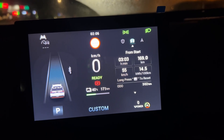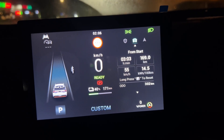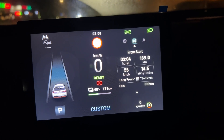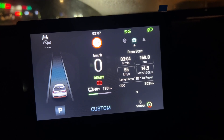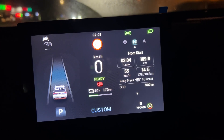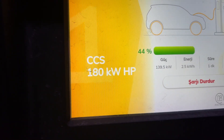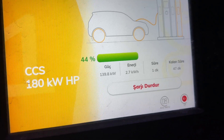Now I have a 204-kilometer motorway drive ahead. I'm going to keep the car at 120 km/h using active cruise control with the HVAC on, so we'll see the real-world estimated range of the MG4 EV Luxury long-range 64 kWh version. I'm going to charge it up to 100%. The charging station's power is 180 kW and we are currently getting 139.8 kW.